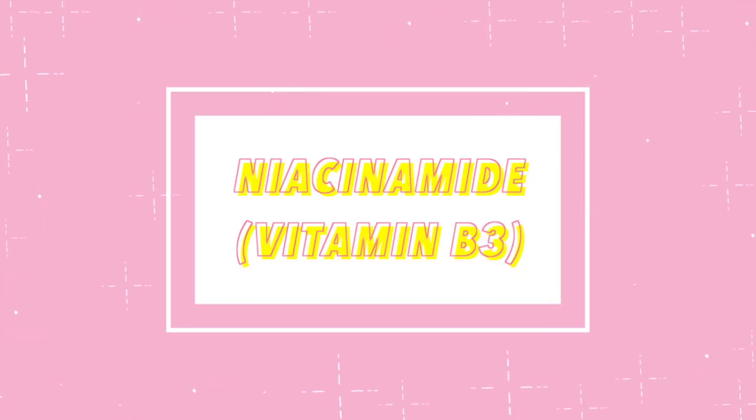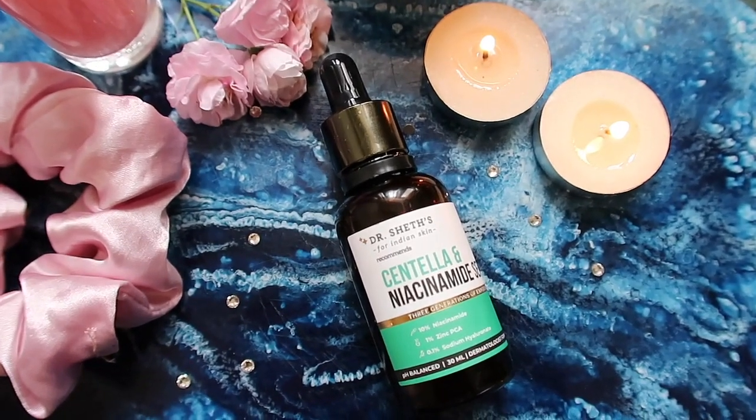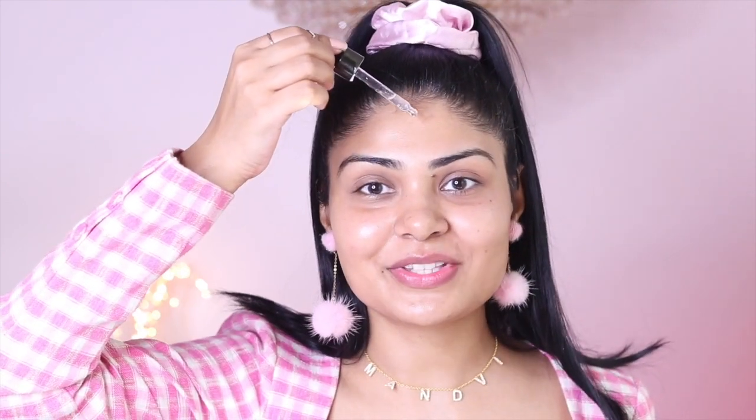Now let's move to the second skincare step. I'm using the Centella Niacinamide Serum by Dr. Sheth. Niacinamide is also known as vitamin B3 — a water-soluble vitamin that's brightening, anti-inflammatory, regulates sebum and oil production, prevents acne, minimizes pore size, reduces redness and inflammation, is good for eczema, gives a glow, protects from UV rays, and helps restore cellular energy and DNA repair. I'm currently giving my skin a break from vitamin C and using this niacinamide serum.